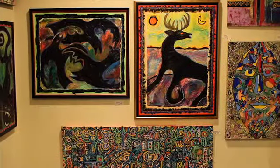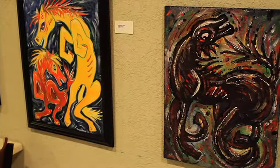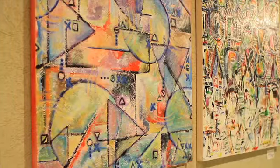Also here at Tasteful Beans, you can take home a piece of local artwork. We have three walls of art where we like to display local artists, so take home a piece of Hickory with you.